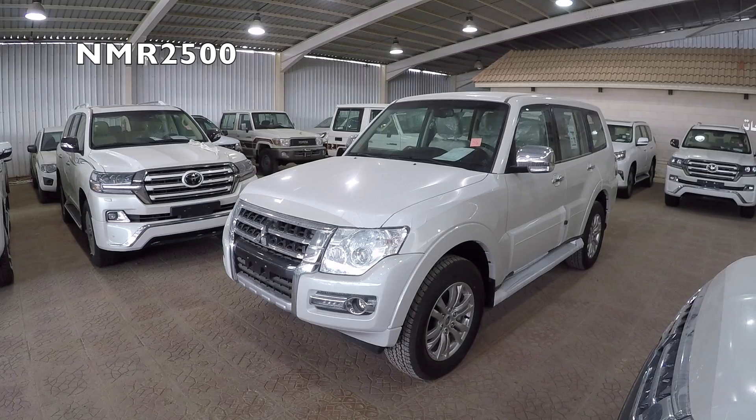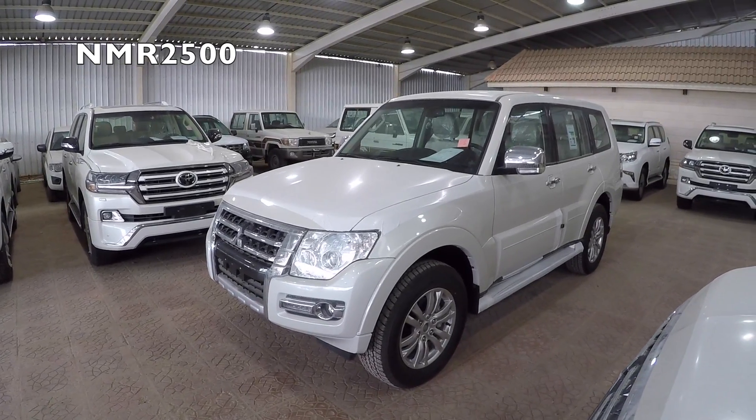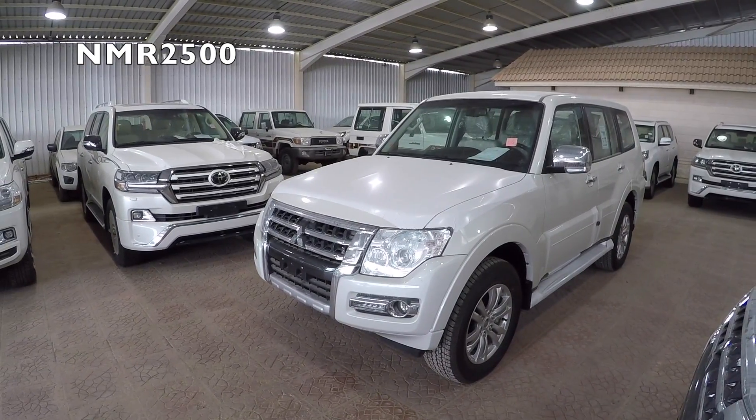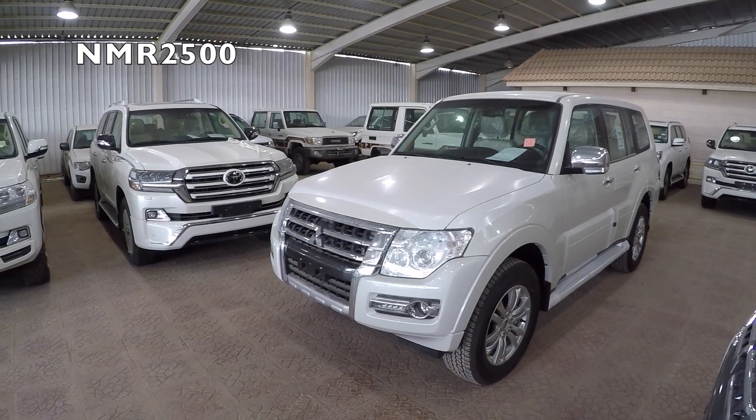Assalamualaikum warahmatullahi wabarakatuh. Today we're covering all types of cars, car reviews, car launches, and everything about cars. We're at the Auto City exhibition today.